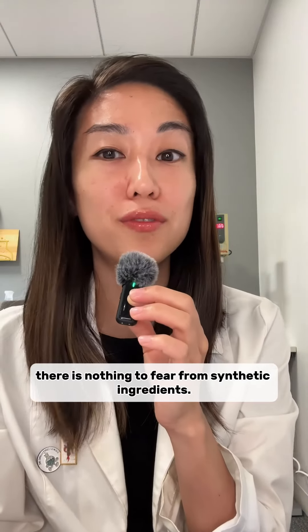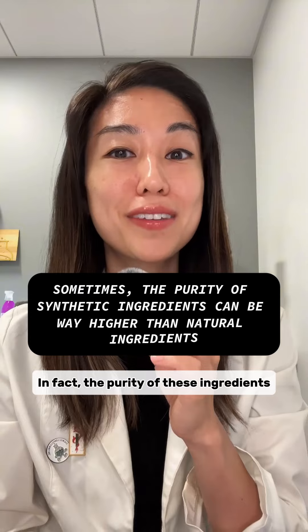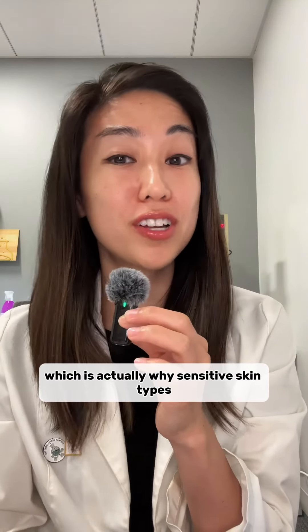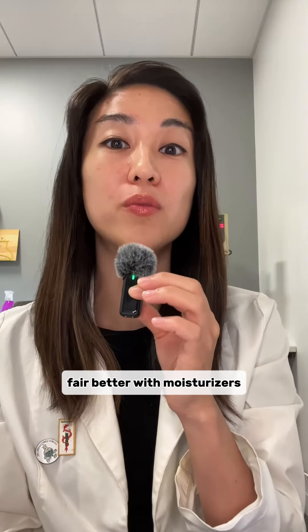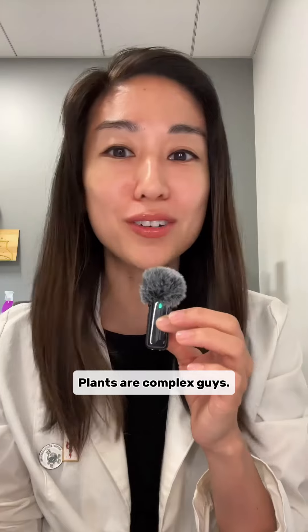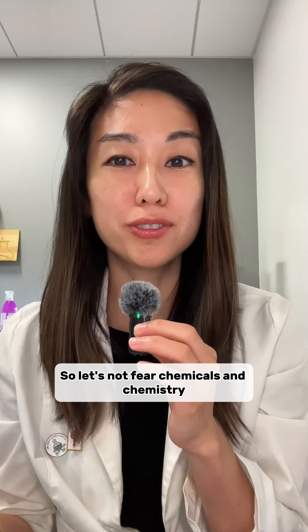Hear from us: there is nothing to fear from synthetic ingredients. In fact, the purity of these ingredients can be so much higher than their natural counterpart, which is actually why sensitive skin types fare better with moisturizers containing more synthetic ingredients than plant butters. Plants are complex, so let's not fear chemicals and chemistry.